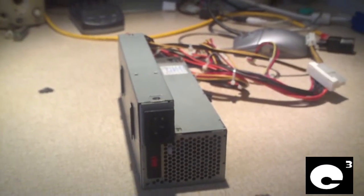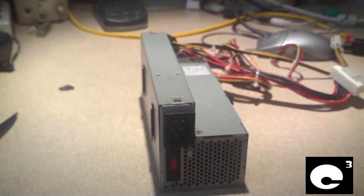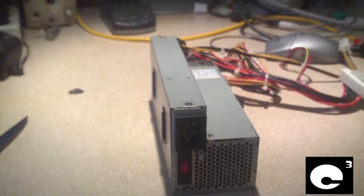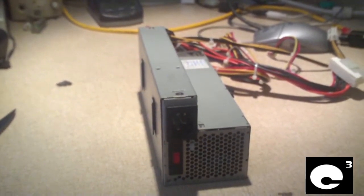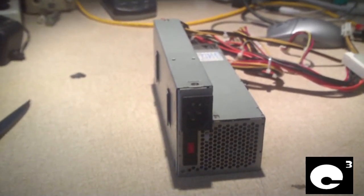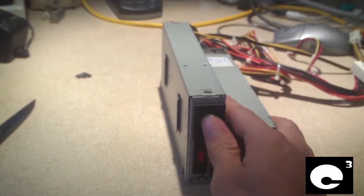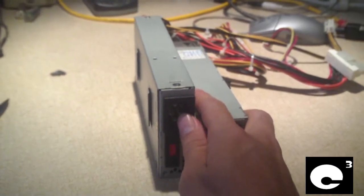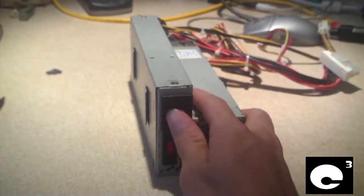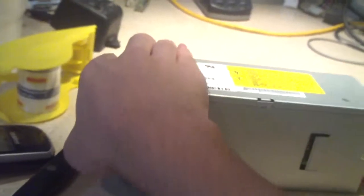Hey everybody, recently a customer brought in a Gateway E-series slim desktop to be repaired with a burned-up power supply. The customer stated he saw smoke come from the back of the computer before he brought it in. It turns out it's the power supply. The rest of the PC is fine — I took those parts out of that slim desktop and put them into a regular-sized tower with a good power supply, and everything's working great.